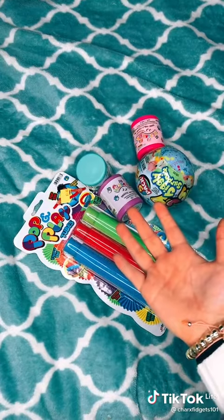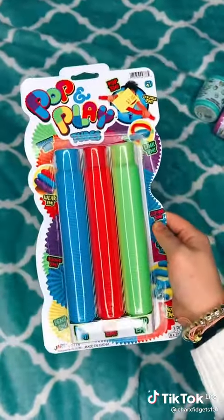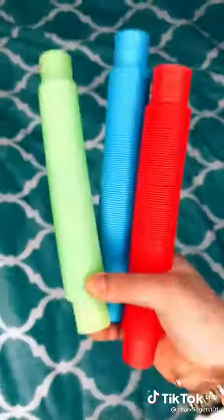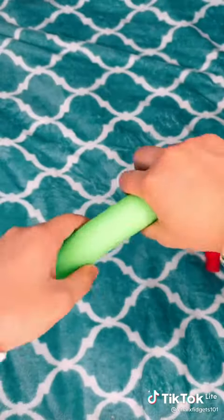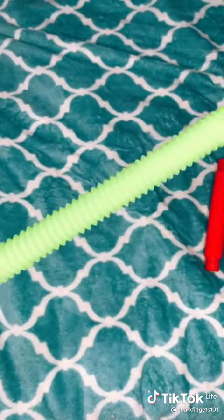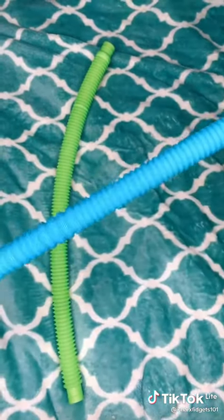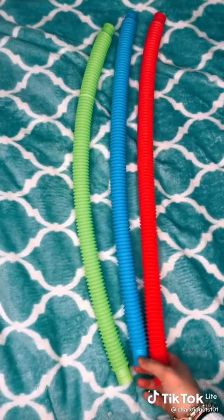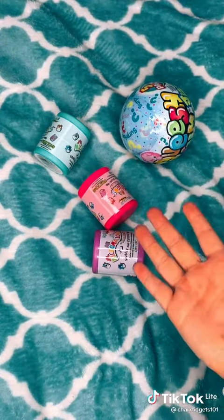And here's everything I got from Five Below. I'm going to start with these pop tubes. I still can't believe I found these at Five Below. Let's open them. Here they are — here's the lime one, the blue one, and the red one. Wow, these are long. I'm going to be opening these in part two.